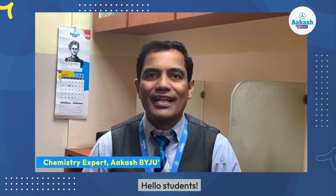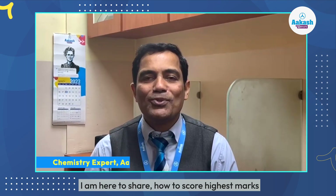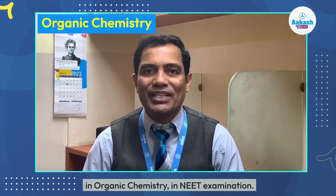Hello students, I am a chemistry subject expert. I am here to share how to score the highest marks in organic chemistry in the NEET examination.